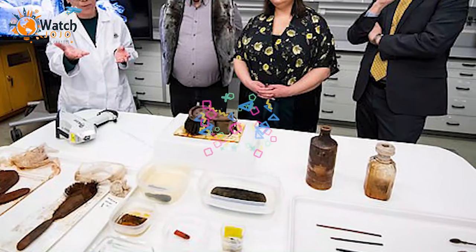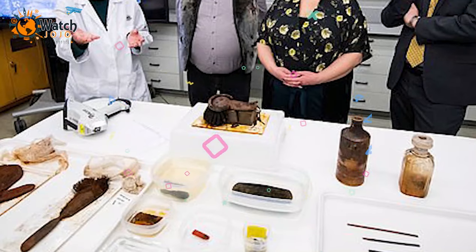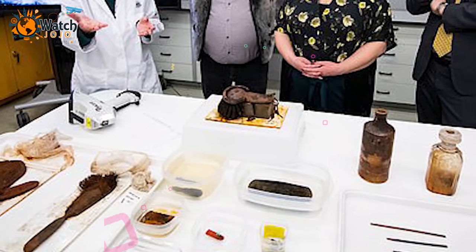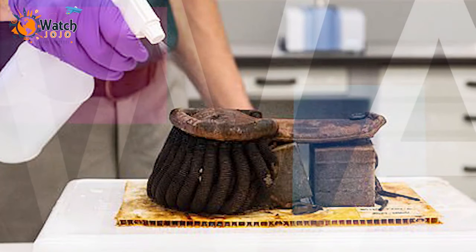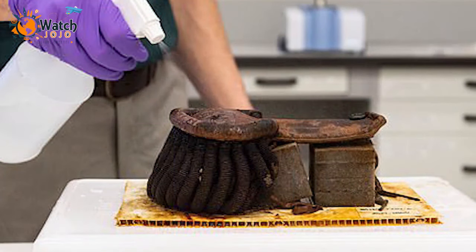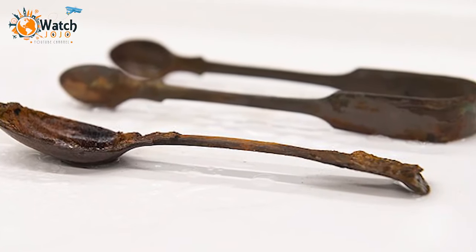Divers were able to pull out lieutenant uniforms, ceramic dishes, a hairbrush with human hair, a stencil set, a toothbrush, a shoe, a formal quill, silver spoon and sugar cube tongs, a bottle of mustard, an accordion, wine bottles and a wax seal with a fingerprint, among other things.